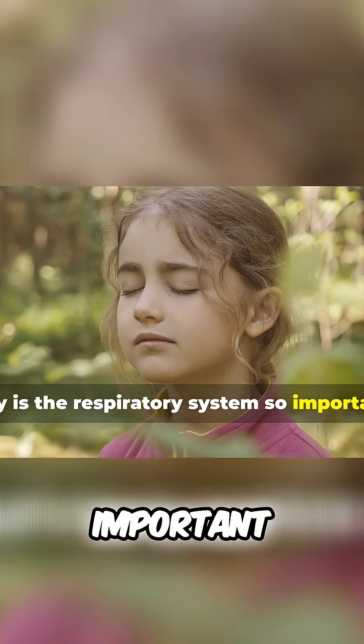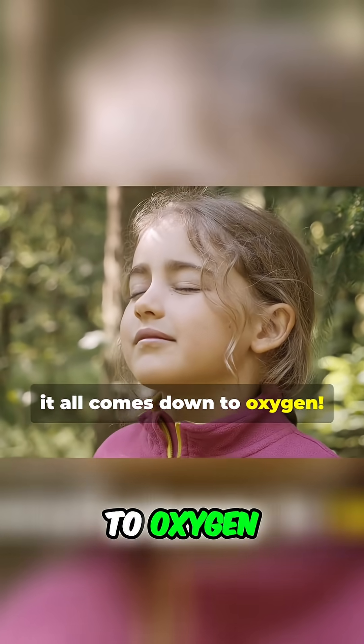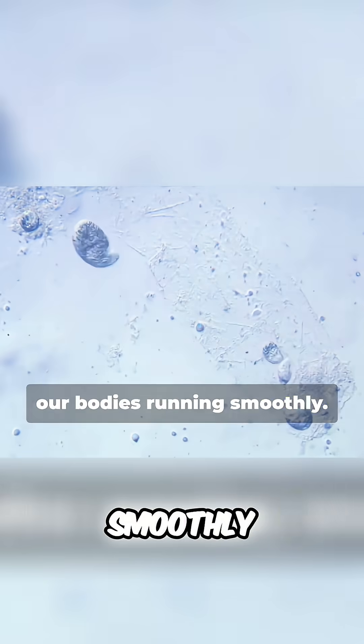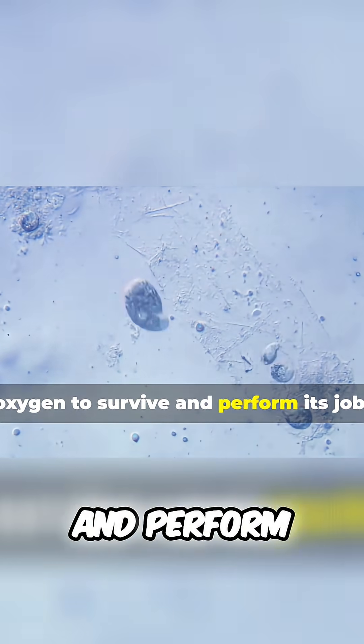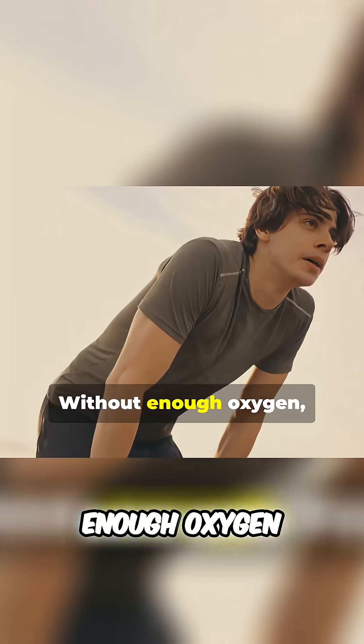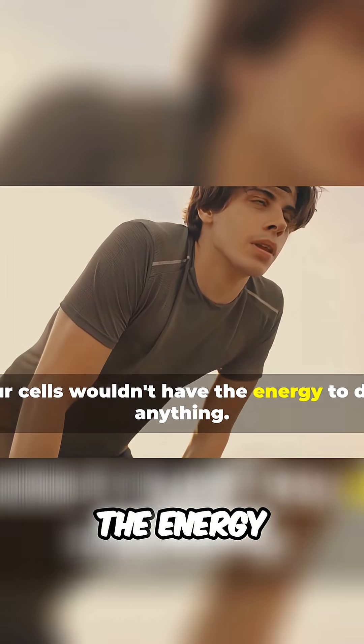Why is the respiratory system so important? Well, it all comes down to oxygen. Oxygen is like a super fuel that keeps our bodies running smoothly. Every single cell in our body needs oxygen to survive and perform its job — think of oxygen as the energy bars for our cells. Without enough oxygen, our cells wouldn't have the energy to do anything.